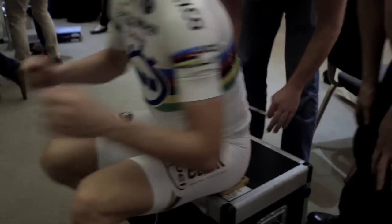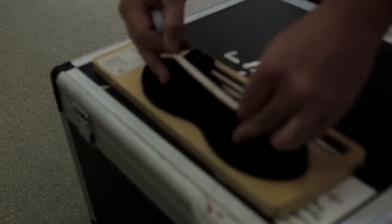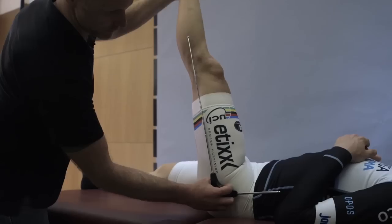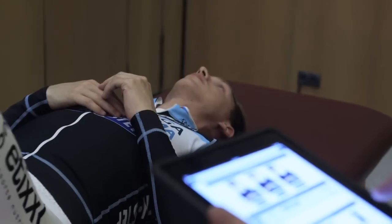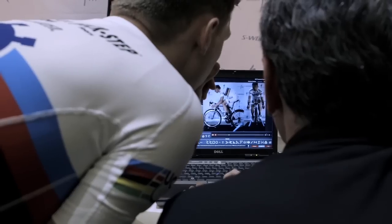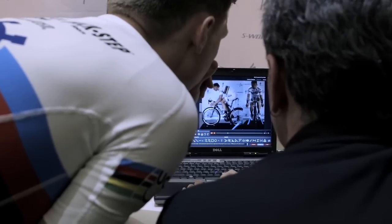Stand up. So we start with a physical assessment of the rider. I want you to forward flex — go as far as you can go. Then we work together with their physical capabilities, their goals for the season, and then we work on the bike to make sure that that position will allow them to get that job accomplished.